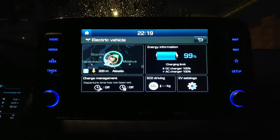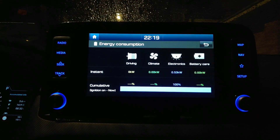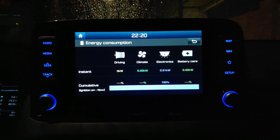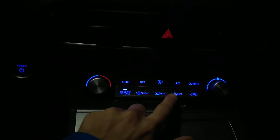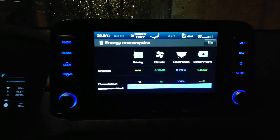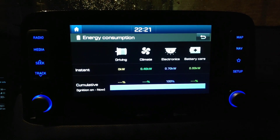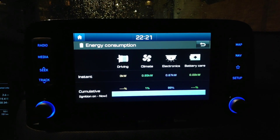More from the EV settings — under energy information I can also open this. From here we see the energy consumption very nicely. Let's do an experiment: right now I have the heat turned off, but here is the button — I will turn the heat on. It's set to 22 degrees, and we do see that climate control energy consumption is increasing. So it is indeed giving correct live data.